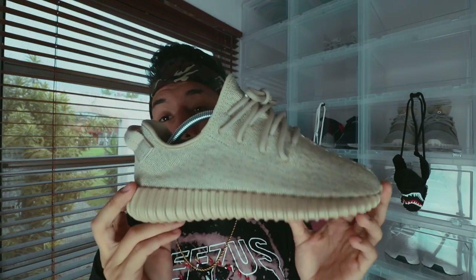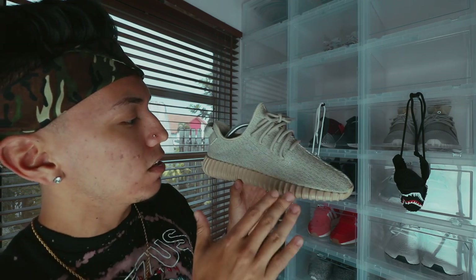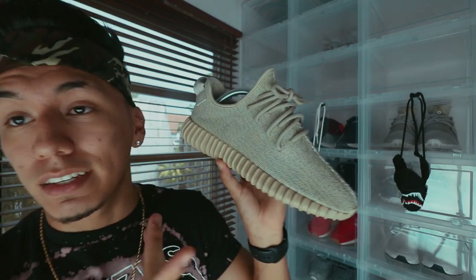Last but not least in my Yeezy collection, I have the Oxford Tans. These are absolutely beautiful — the tan color is so nice and this shoe goes with anything as well. I love how the pattern looks kind of embossed in there. That pretty much sums up my Yeezy collection. I actually did have the Turtle Doves but I ended up selling them to get the Pirate Blacks, which was dumb because now the Turtle Doves are going for so much money. I'm an idiot for selling them — they were size 8 and felt a little big, but I wish I had kept them.